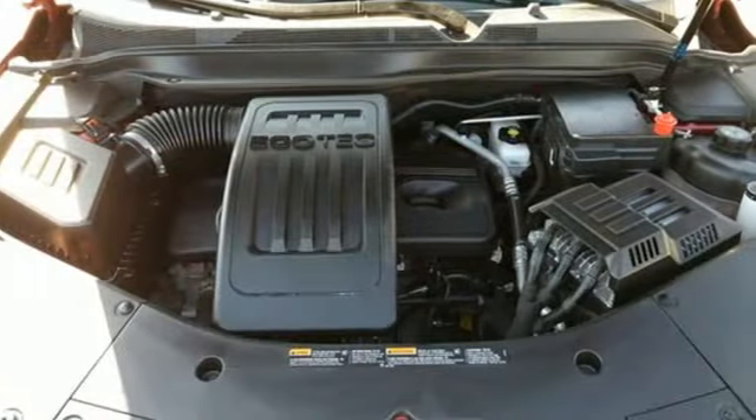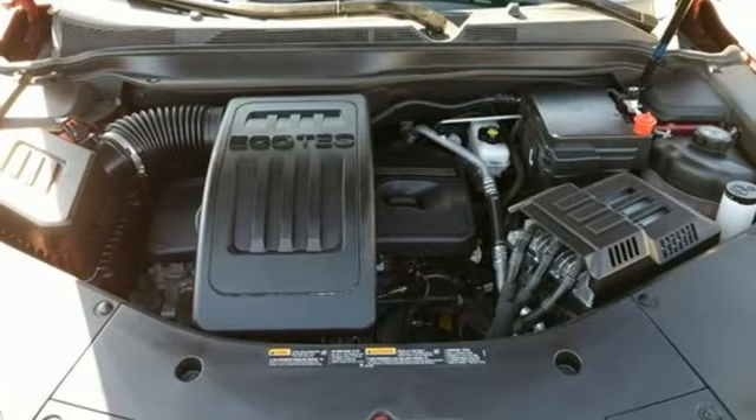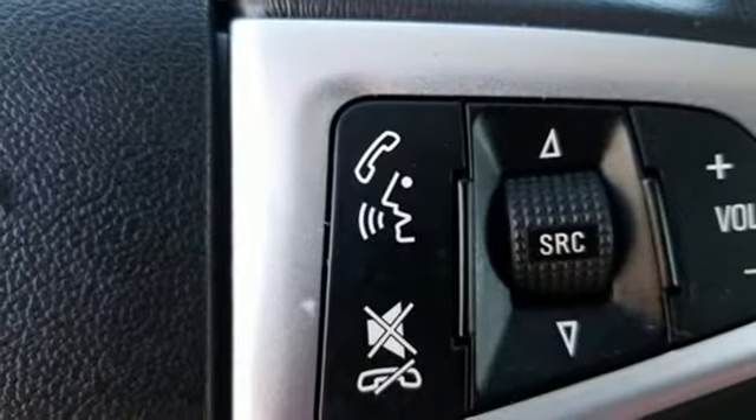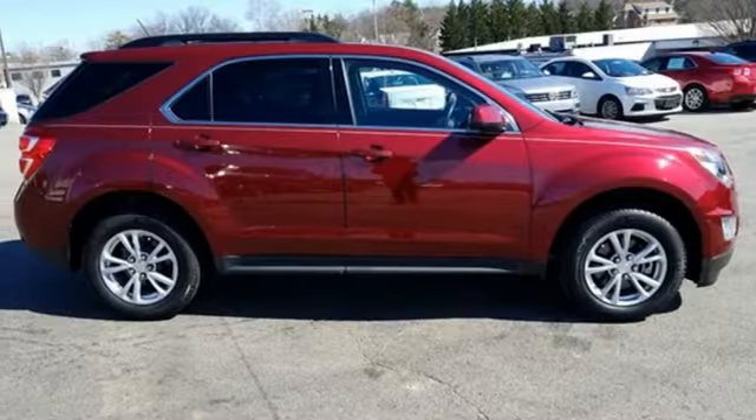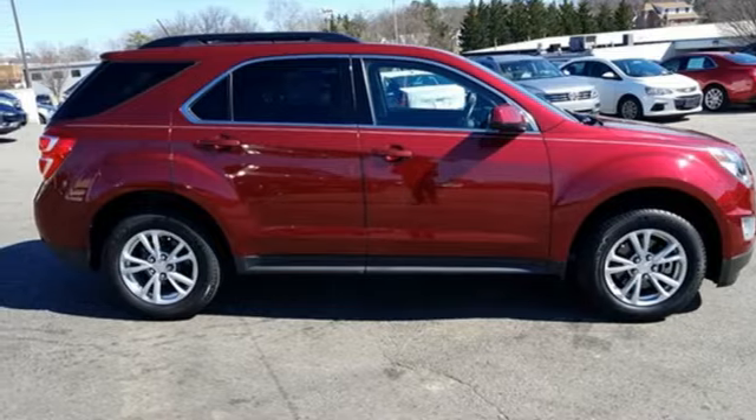Integrated navigation system with voice activation, power heated mirrors, front heated bucket seats, rear parking sensors, Wi-Fi hotspot, and manual tilting steering column.